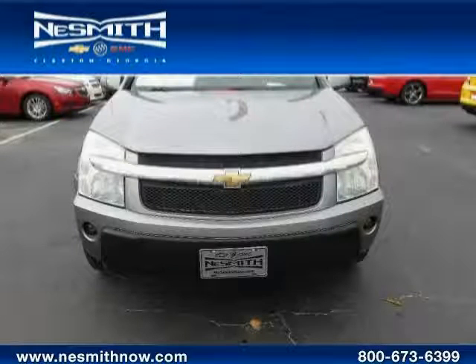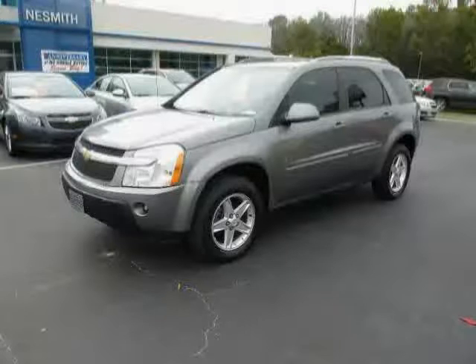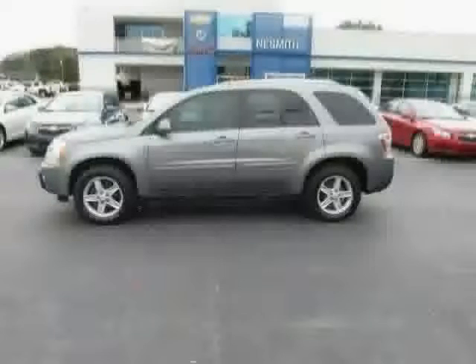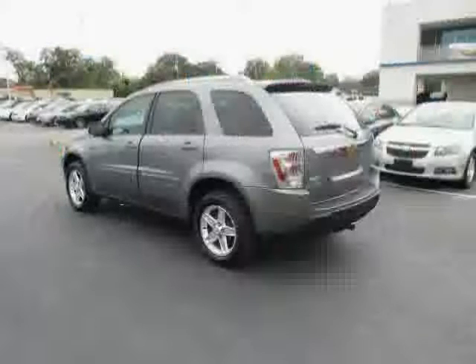Like this 2006 Chevrolet Equinox, equipped with a mirror — inside rear view, manual day and night — and seats featuring a multiflex sliding rear seat with 60/40 split seat back and two-position recline.